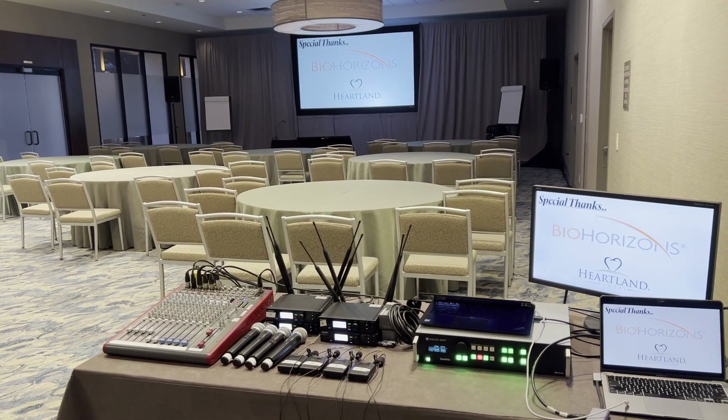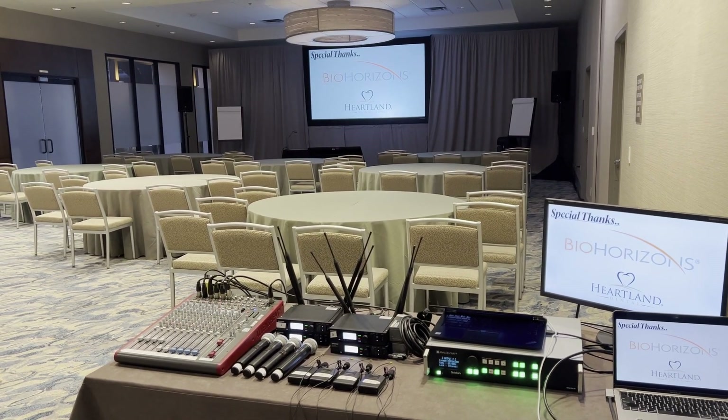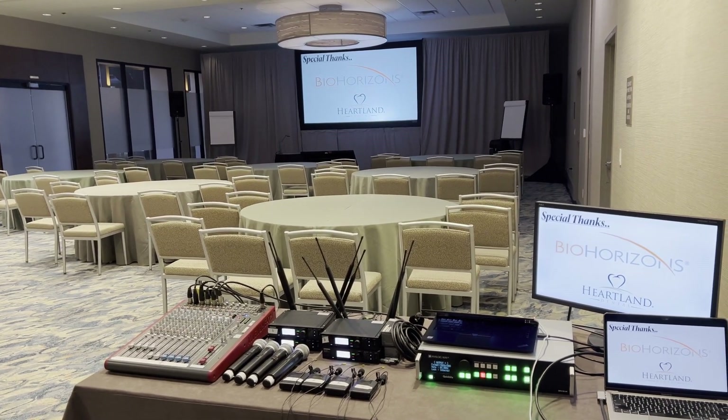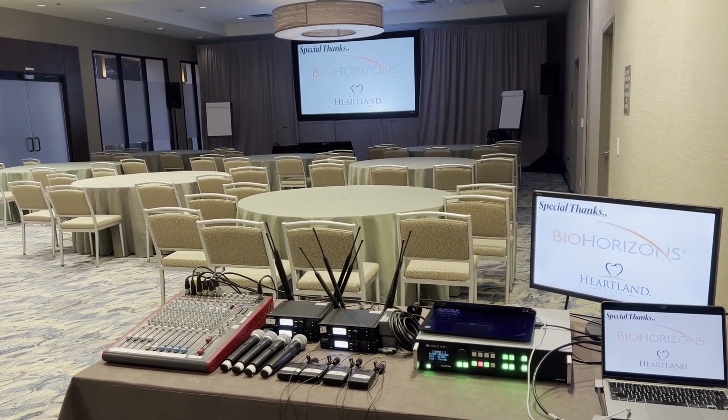For video, we have an eight-foot video screen, which is rear projected. We have pipe and drape. We also have a television down on the floor — call it a downstage monitor or a confidence monitor. That way, whoever's presenting, they don't have to look over their shoulder at the video screen. They can just look down at the TV to see what everyone else sees.